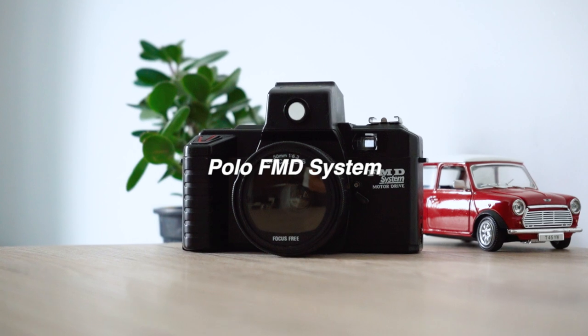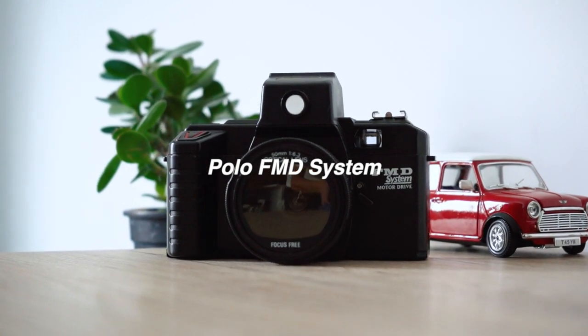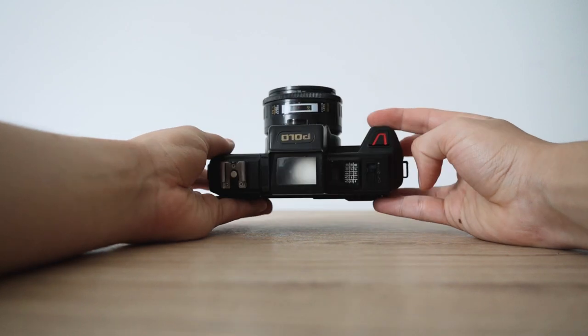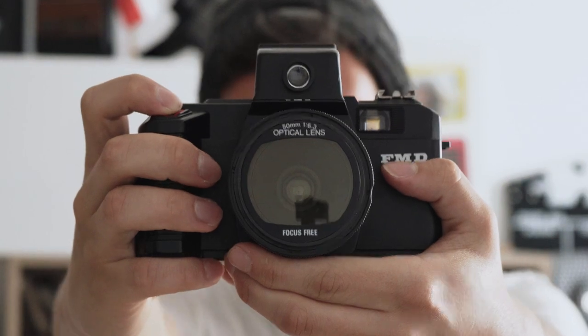Apparently, I have an Akira FMD knockoff — a Polo FMD System Morrow Drive from the 90s. It doesn't work, but I like the design. It has two viewfinders: one normal one-way window and a classic waist-level viewfinder on top.